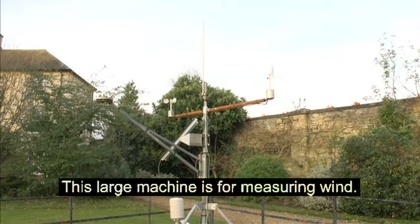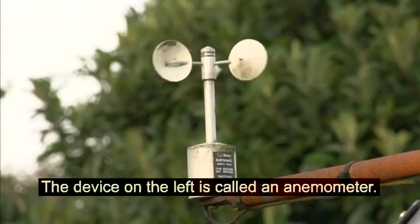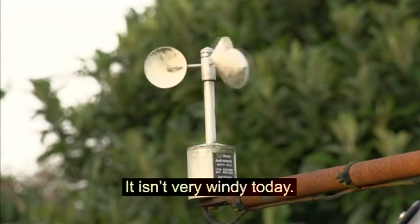This large machine is for measuring wind. The device on the left is called an anemometer. It measures the wind speed. It isn't very windy today.